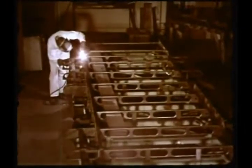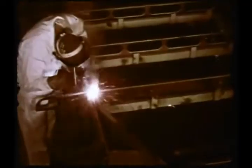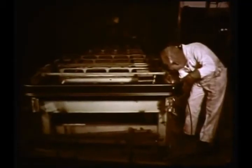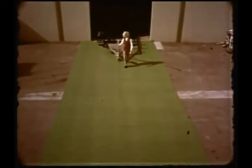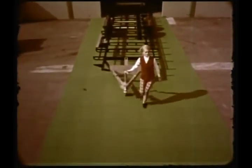No other travel trailer in the world is built like an Airstream. We begin with a special high-strength steel alloy which we have rolled to our own specifications. The entire chassis is electrically welded — main beams, cross members, even the step — to form a strong unitized framework that can take any road condition you can dish out. The end result is the Airstream chassis, strong as a steel suspension bridge, and yet, as you can see, remarkably lightweight.